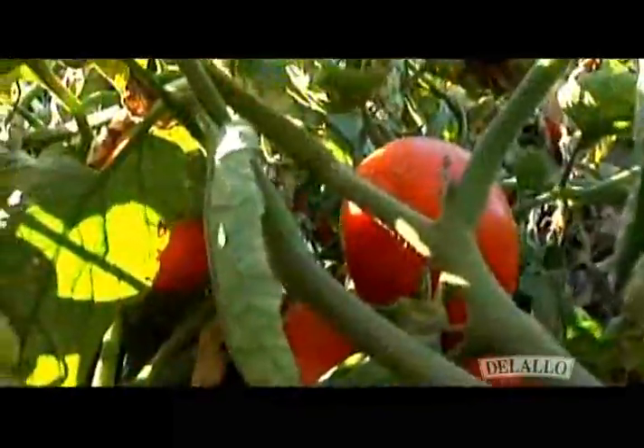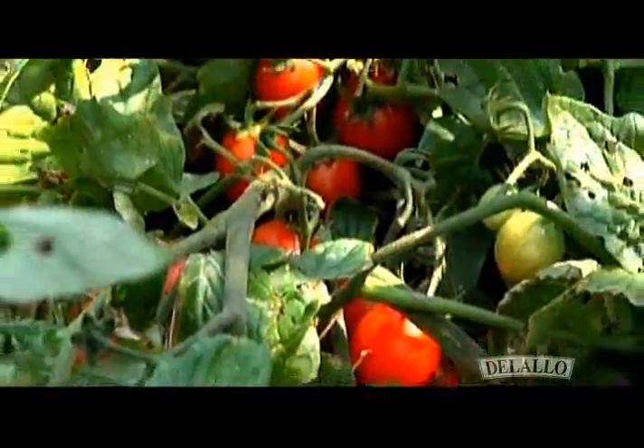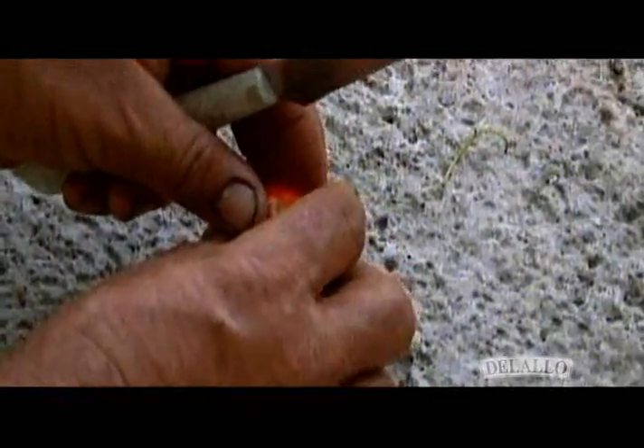Our tomatoes are the prized Italian plum variety grown in the fertile and volcanic soil of Campania, harvested in the late summer. These delicate tomatoes have a vibrant red color and a well-balanced sweet flavor.